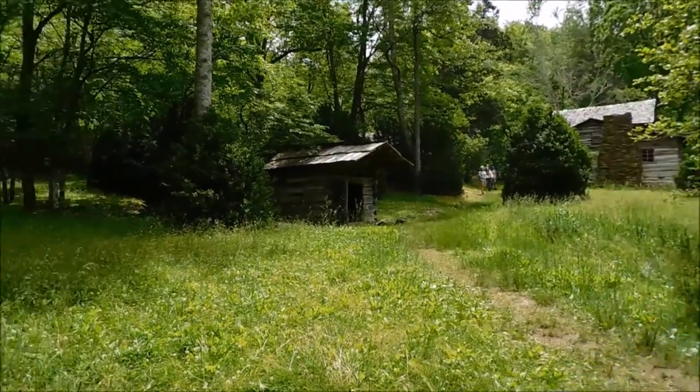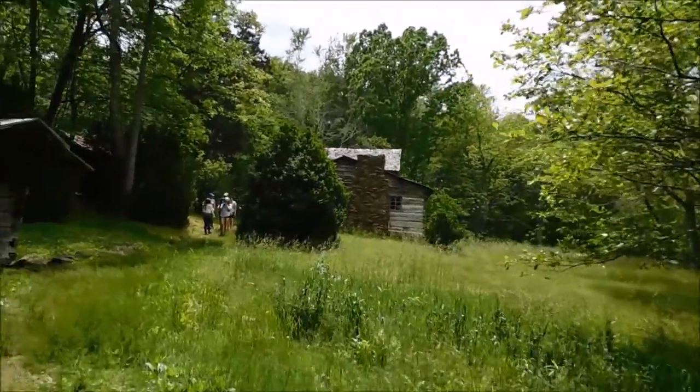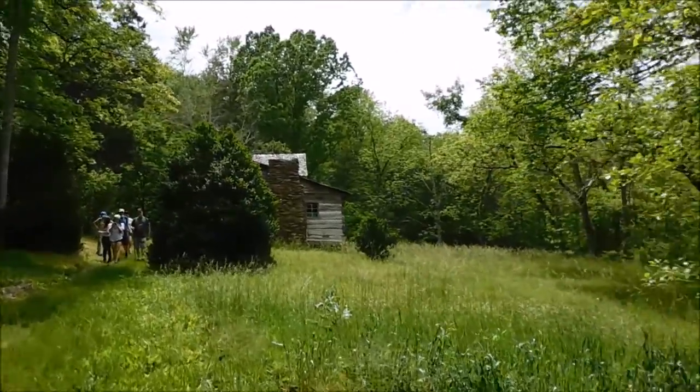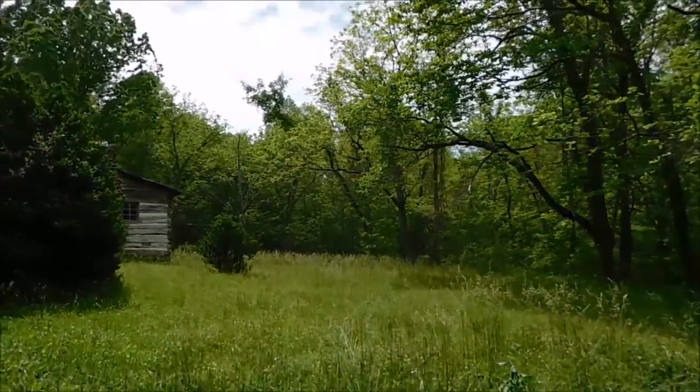I'm going to take you over here and show you this old home place here in the park, and give you a little history on the Walker Sisters Cabin in a few minutes — about the cabin and the family that used to live here. First, we'll go over and show you around everything. As you can see, it's an old style farm cabin, probably from the 1800s. I'll give you exact dates in a few minutes — I've got some notes in my pack.